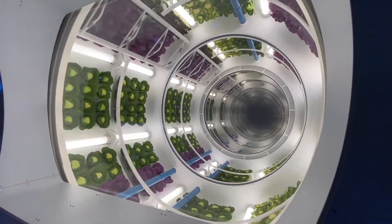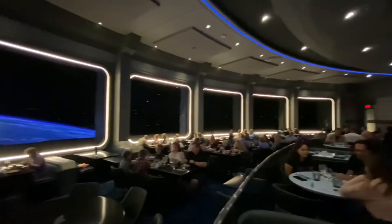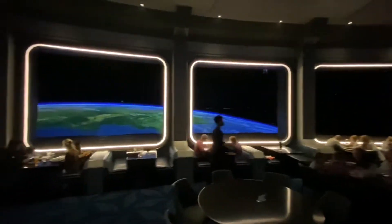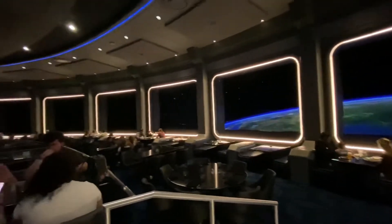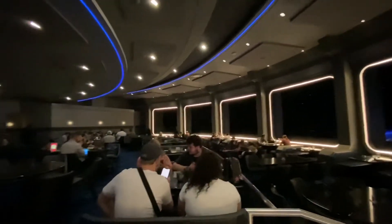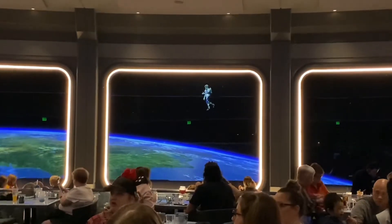I want to mention that reservations are highly recommended, and you can make those reservations 60 days in advance. You may have to try a few times, but it's doable. It's a pretty big restaurant and every table has a great view of Earth and the various things happening outside around the space station. Keep your eyes open because you never know what you'll see, like astronauts out on a space walk.